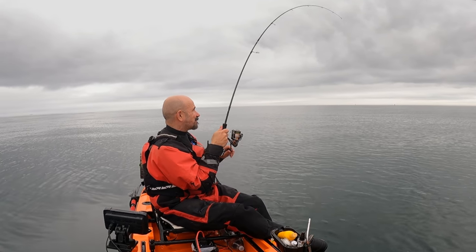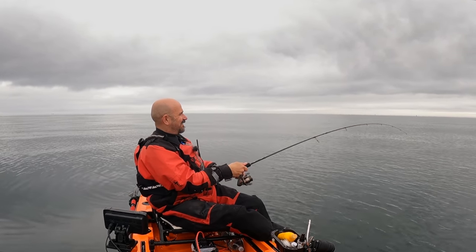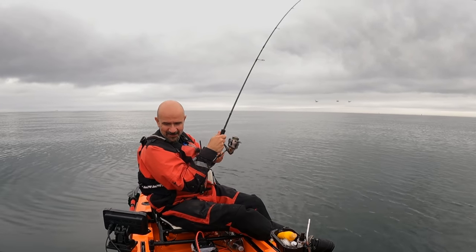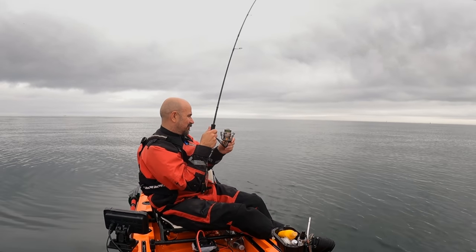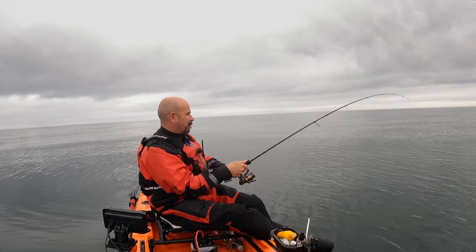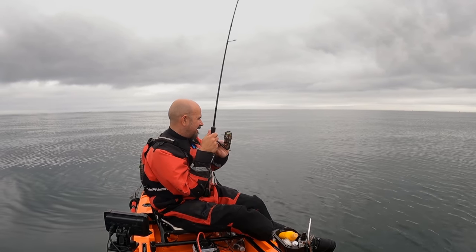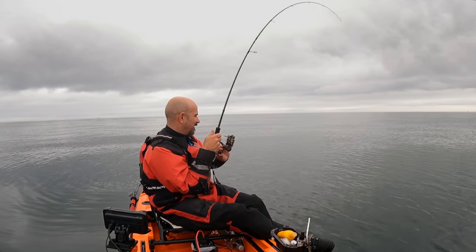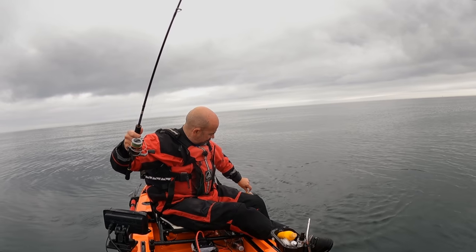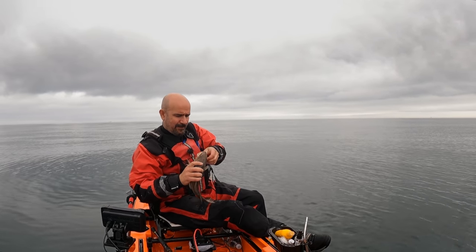Something grabbed us there - bloody hell, that wasn't messing around! Get it up and have a look. I love it - there's plenty around here. Can't see anything on the sounder so it must have been back over that ledge I was just casting to. Come on buddy, let's get you up. There's a bit of color - yeah it's a nice codlin.